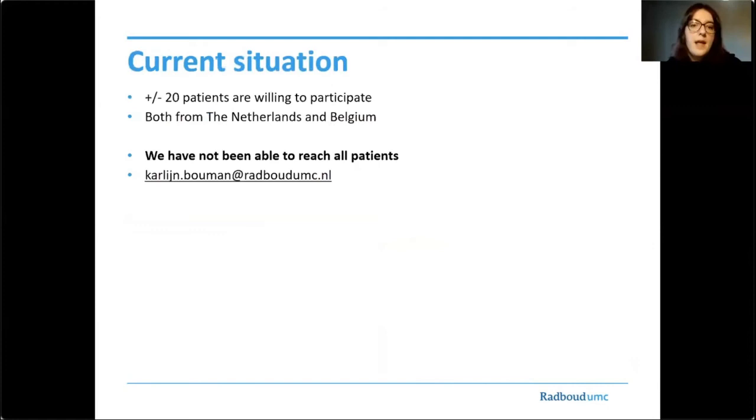I would like to thank Sarah and her parents for their great enthusiasm during the first visit to our hospital. Around 20 patients from the Netherlands and Belgium are willing to participate; however, we have not been able to reach all patients. So if you are interested in participating in our study and are Dutch-speaking and want to receive some information, please contact me through my email address.